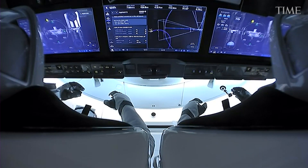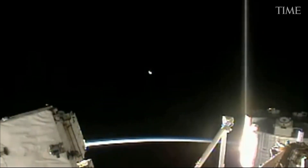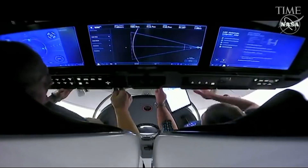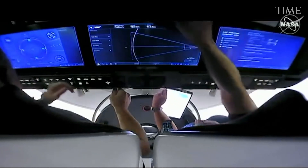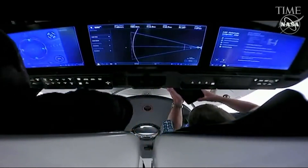Only if the Dragon runs into a failure would the astronauts take over. System failures can occur in space, and learning to fly the Dragon by hand can take some doing. Stripping out the control stick and replacing it with buttons on a touchscreen makes for a more elegant spacecraft, but it also eliminates the physical connection a pilot has to the vehicle.